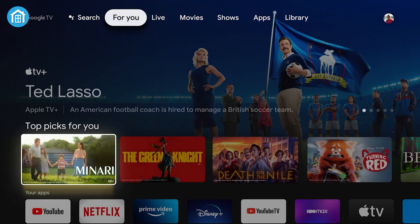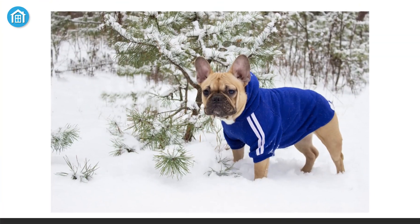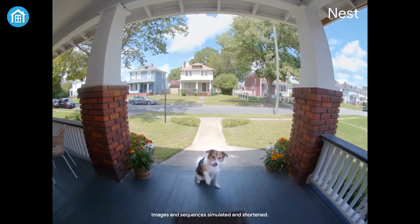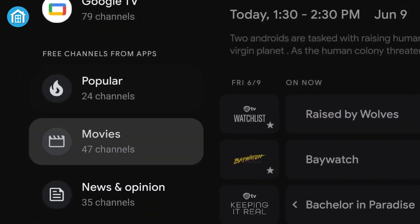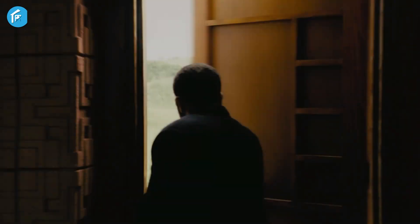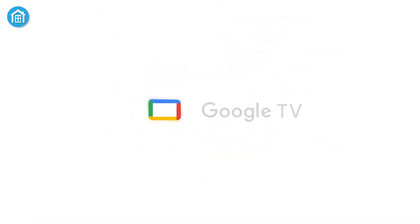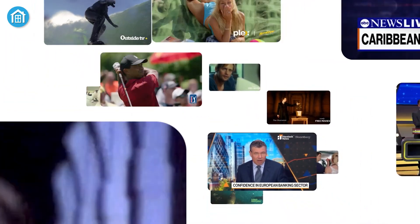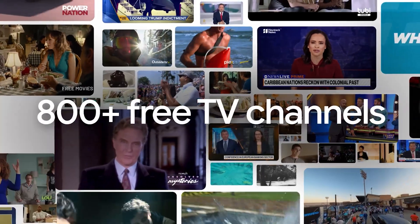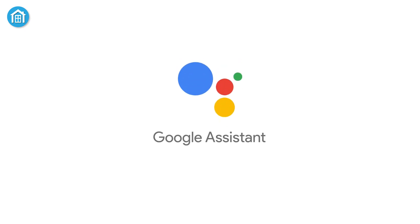Google's TV OS excels at managing smart devices from the comfort of your couch, allowing you to pull up Google Photos as screensavers or easily access security cameras. Unlike Apple's iOS restrictions, both Android and iPhone users can cast content directly to their screens using the versatile Chromecast protocol. However, keep in mind that while Google TV offers robust features, picture-in-picture mode — a utility that lets you watch live camera feeds over your screen — is expected in the next Android TV update.